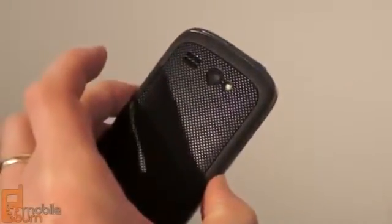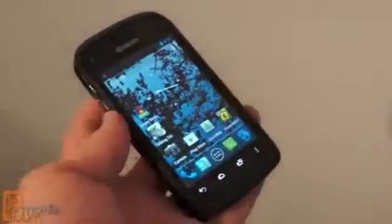It features certification for both IPX5 and IPX7 waterproof ratings, so that means you can splash it with water, you can take it out in the rain, and you can even submerge it in up to a meter of water for 30 minutes at a time.